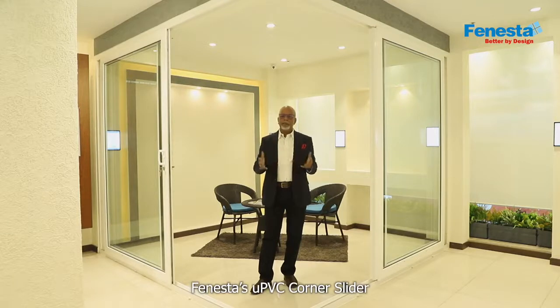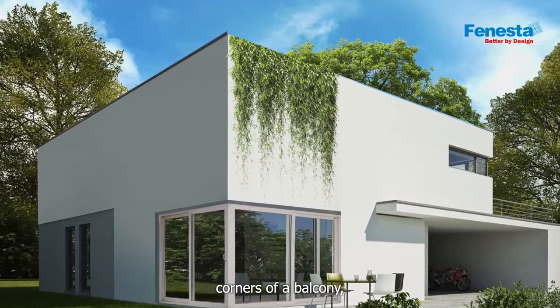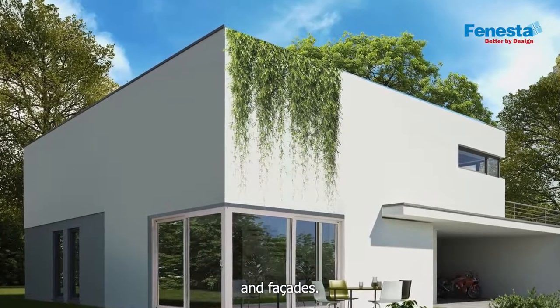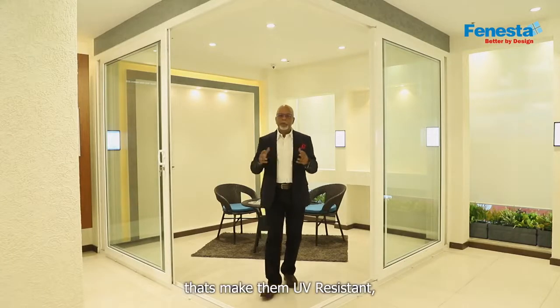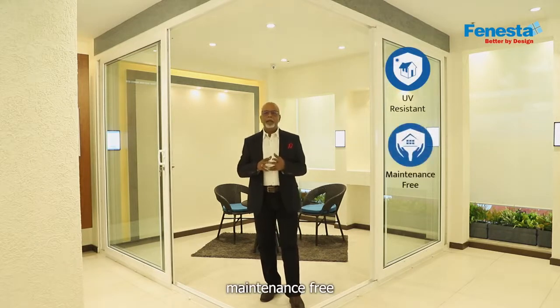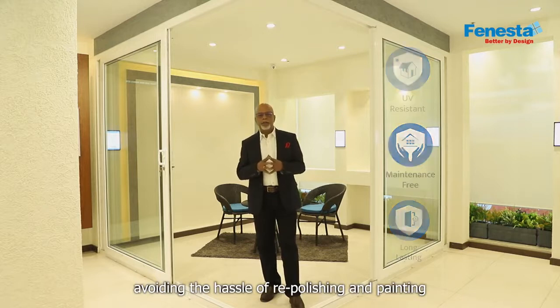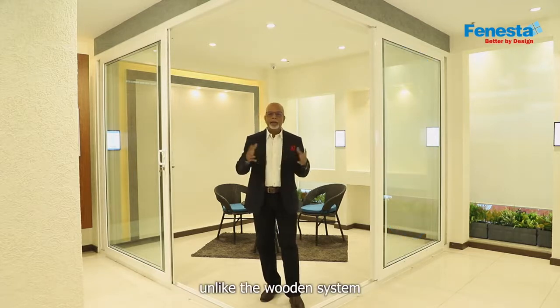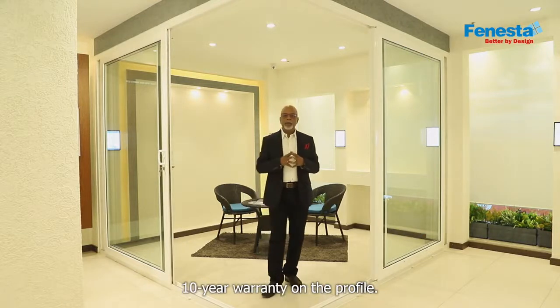Fenesta's uPVC corner slider is perfect for use in the corners of balcony, garden spaces, and facades. Fenesta's uPVC windows and doors come with special additives that make them UV resistant, sturdy, maintenance-free, and long-lasting — avoiding the hassle of repolishing and painting unlike timber systems. For this, Fenesta offers a 10-year warranty on the profile.